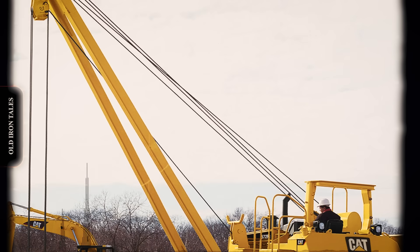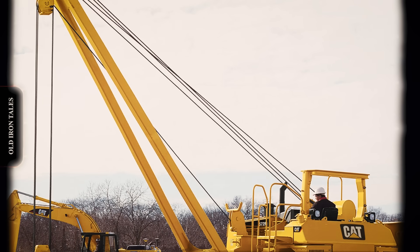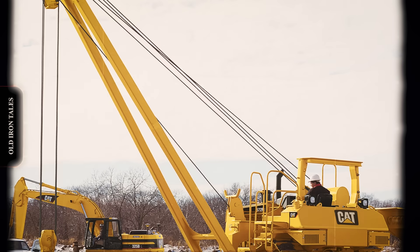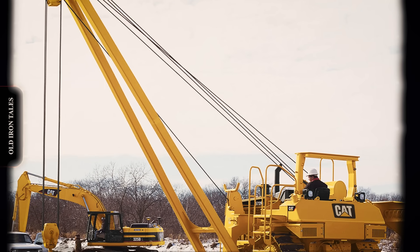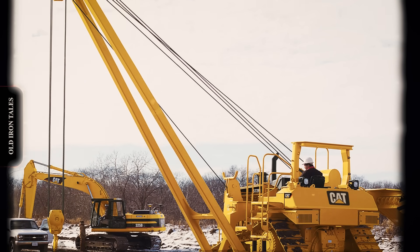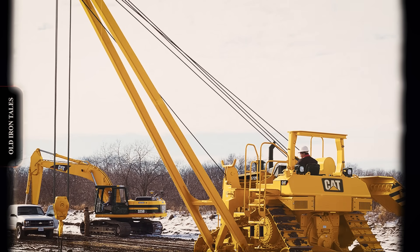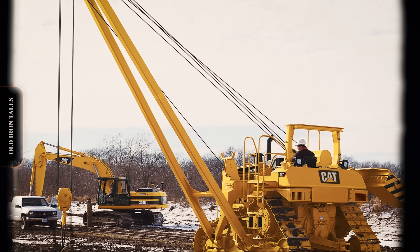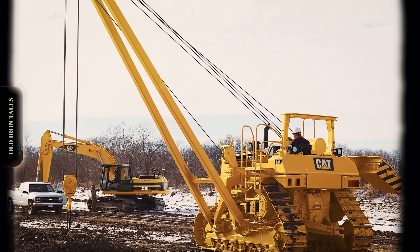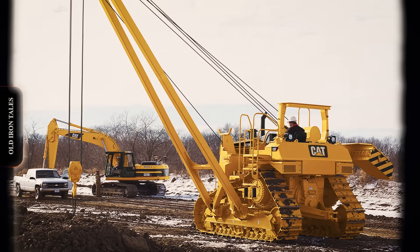Over the decades, Caterpillar developed numerous specialized pipe layer configurations for specific applications. The 561C and 571C models featured extended booms for extra reach. The 572R and 583R variants included larger counterweights for improved stability with heavy loads. Underwater pipeline installations spawned their own equipment category. Caterpillar worked with marine contractors to develop barge-mounted pipe layer systems, using multiple machines working in coordination to feed pipe sections to lay barges. The H-Series pipe layers, introduced in the 1970s, represented a significant redesign. Improved hydraulics increased responsiveness, better boom geometry enhanced lifting efficiency, and upgraded operator stations reduced fatigue during long shifts.